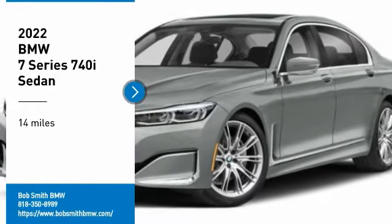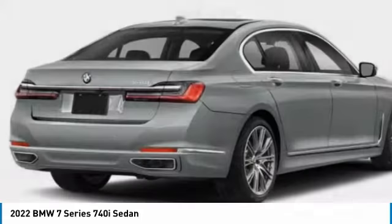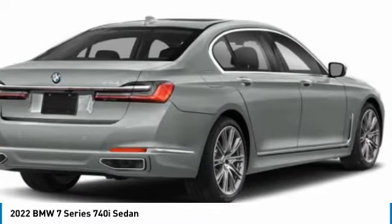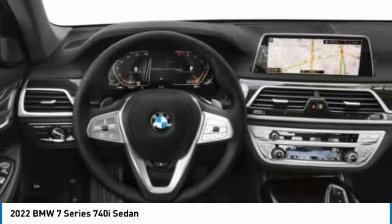We are pleased to show you the 2022 7 Series. The BMW 7 Series is the BMW 4Runner. This full-size sedan has always represented the top of luxury and technology.